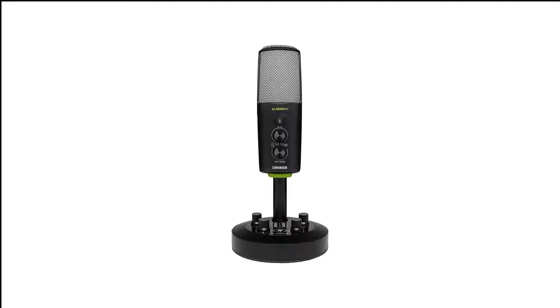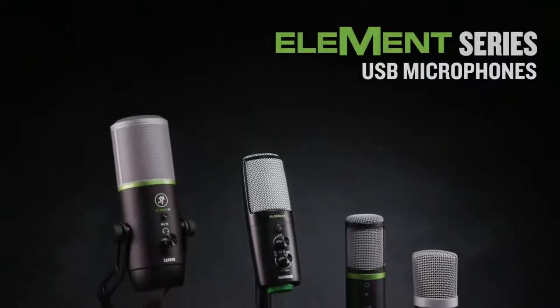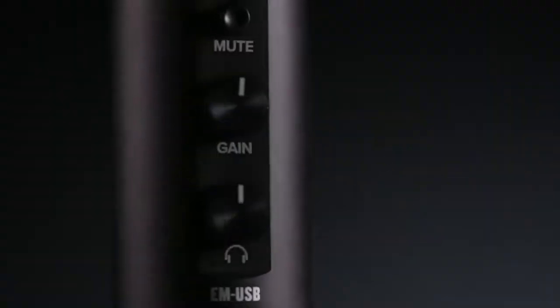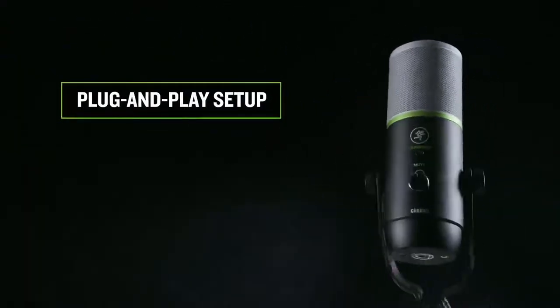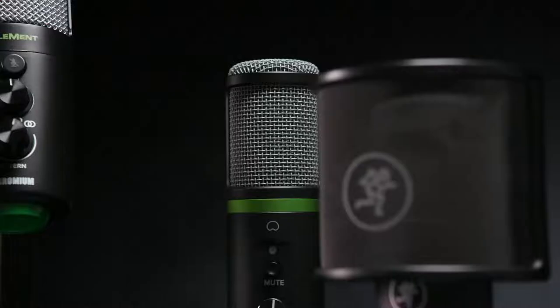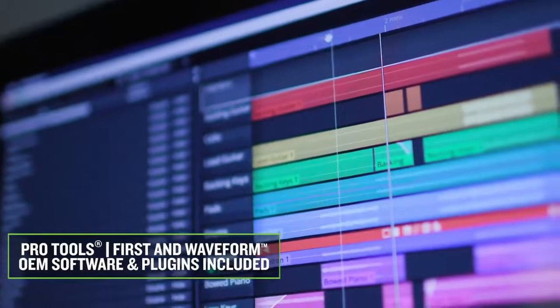Number 12 in my list is the Mackie Condenser Microphone. If you host a musical podcast or are a musician yourself, the $199 Mackie EM Chromium USB-C microphone includes an extra 1/4-inch input for plugging in an instrument like a guitar or keyboard to record along with the microphone. Level meters and level controls for the microphone, instrument, headphones, and aux input are built right into the base of the mix stand.